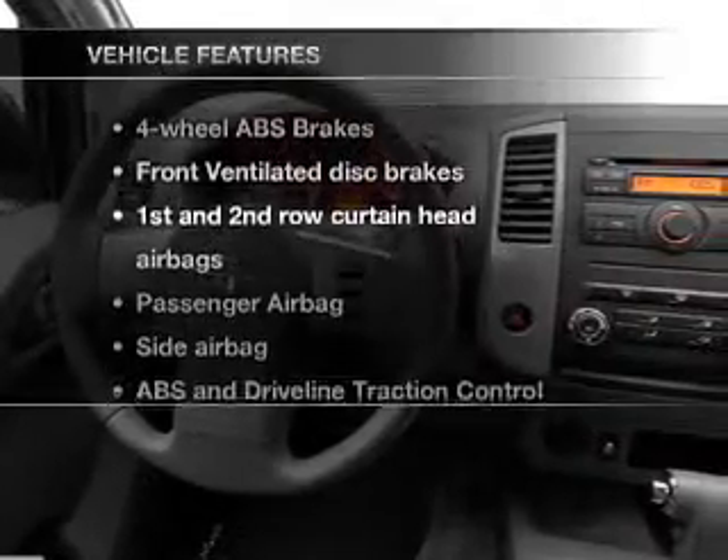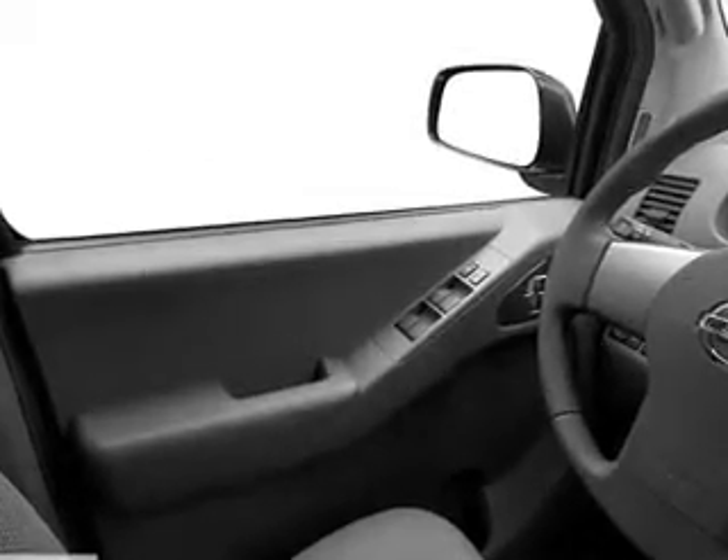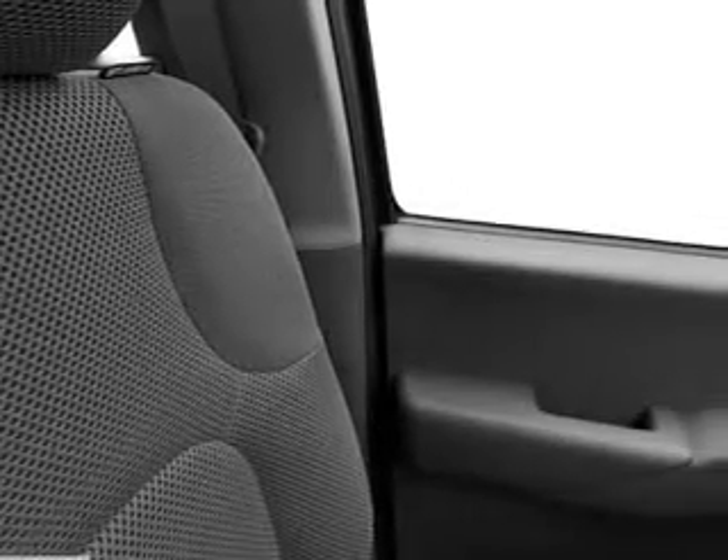With these notable features, you won't want to miss out on the opportunity to own this amazing ride: air conditioning, power steering, an adjustable tilt steering wheel.